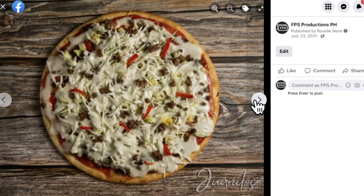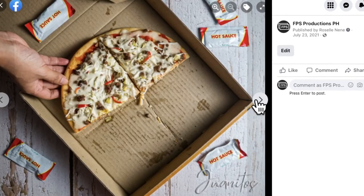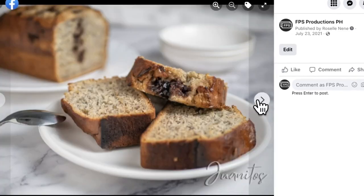I posted it on Facebook and tagged them. Then, a few days later, the owner of this pizza shop contacted me and asked if I could do a professional photo shoot of their entire menu. This actually worked for me multiple times, so you can do the same too.